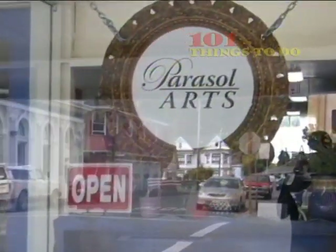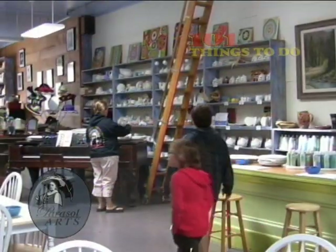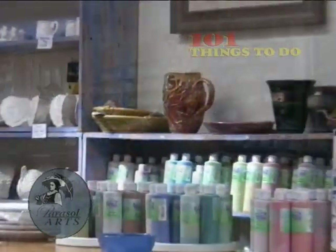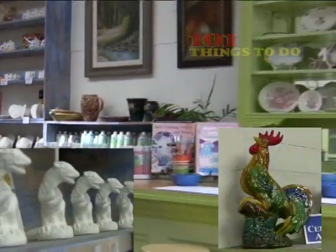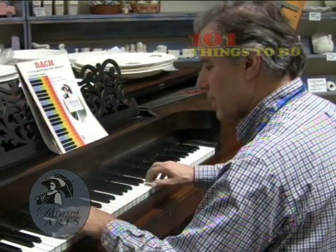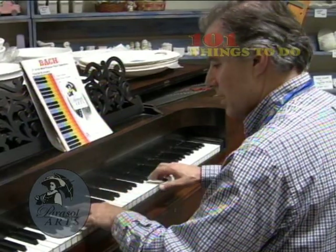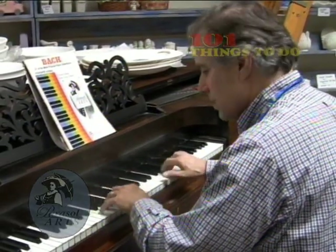If you're in town for a day or a week, stop into Paracel Arts, where visitors and locals alike can create their own one-of-a-kind pottery to take home. Brad Curtis, the owner, may even tinkle the ivories of his classic piano for you, while you stroll next door for an ice cream at their newly opened sweet shop.